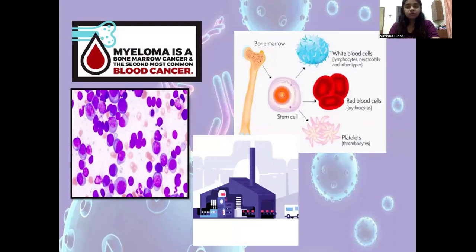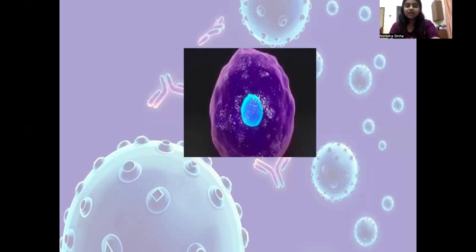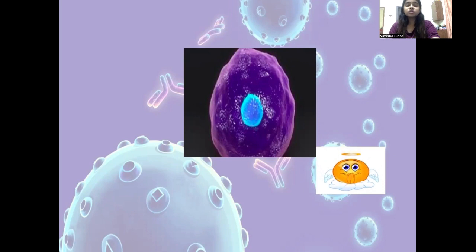Inside our bone marrows, there is a factory which manufactures WBCs, RBCs and platelets. Normally all this happens in a structured manner and cells are churned out. But sometimes a particular cell called the plasma cell overpowers the other cell lines. Now don't get me wrong — the plasma cell is a good guy. It protects us from infections by producing antibodies. But in multiple myeloma, the plasma cell starts repeating and multiplying incessantly.